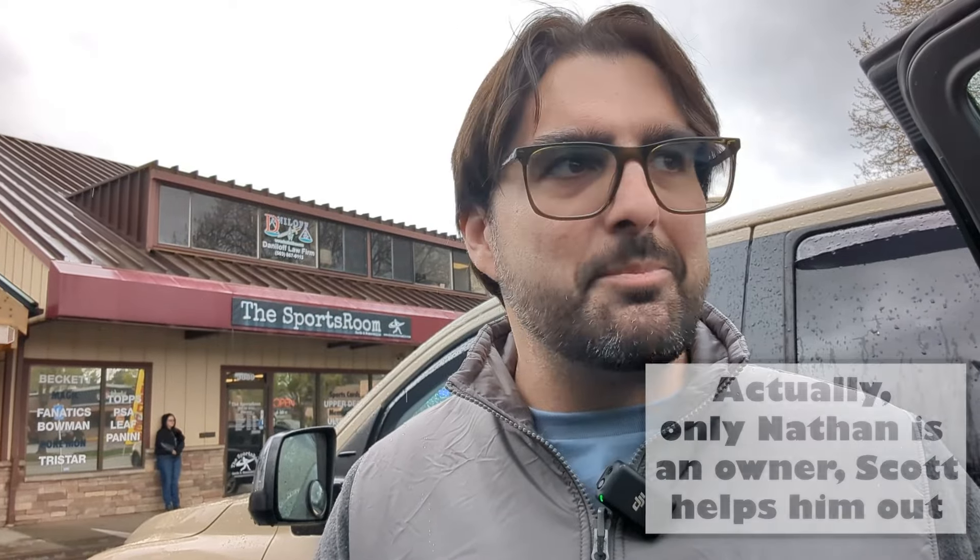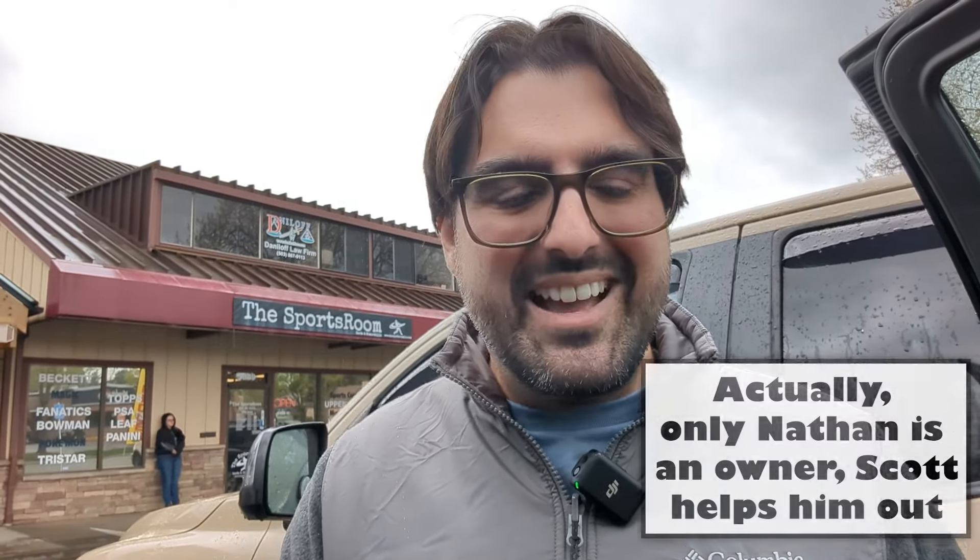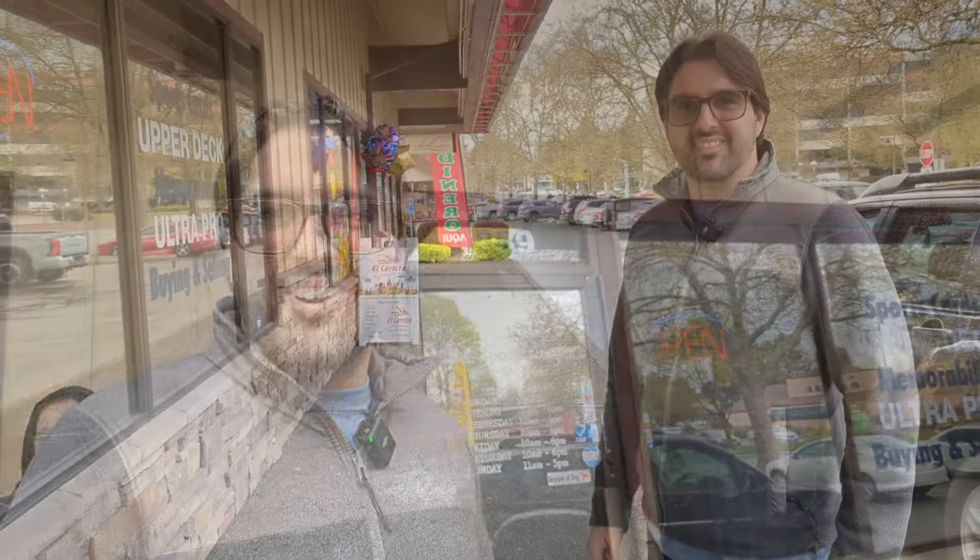We just went inside and met with the owners of the shop, Nathan and Scott - both really cool guys - and they have a really fantastic shop. I'm really excited to bring you inside and show you all the cool things they have, and maybe what I end up picking up from these guys. They've been here since 1984, and the owner Nathan just bought this in December. My camerawoman Jazzy J is here with me, and we're going to go inside and have some fun. We are headed inside The Sports Room.